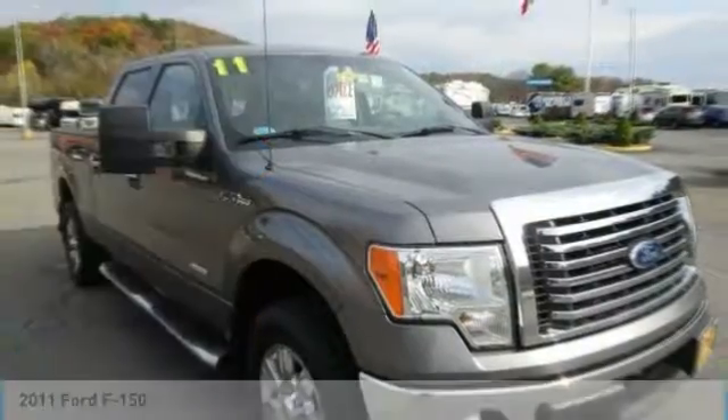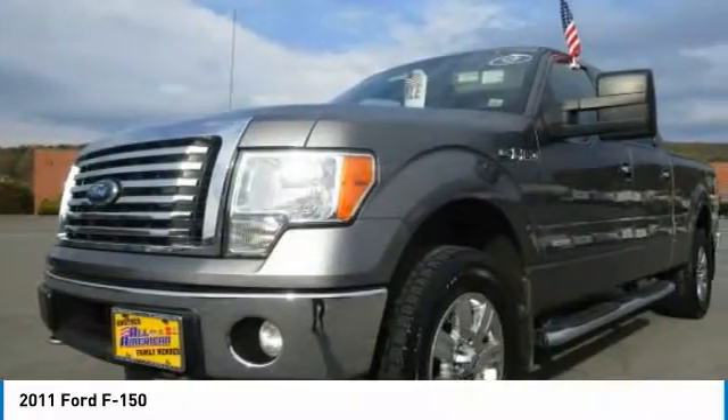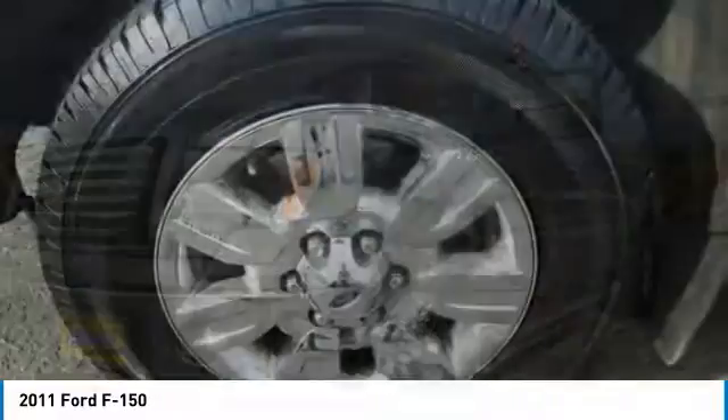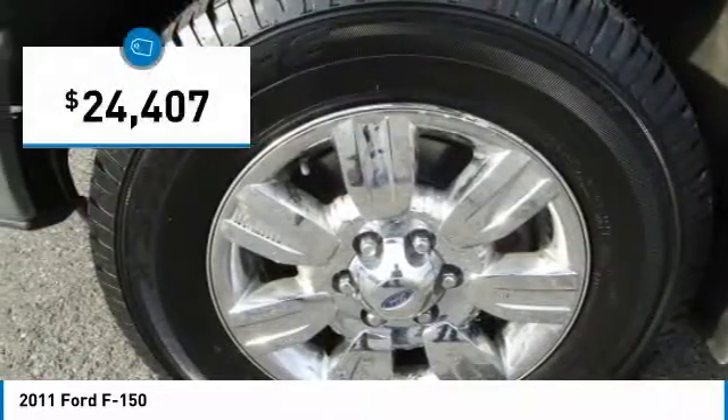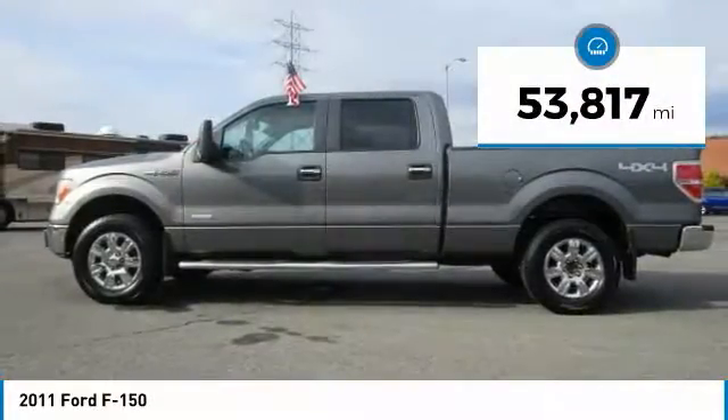2011 F-150. A Ford F-150 knows how to handle any situation. It's built to follow orders, no whining, and is priced below $25,000. This vehicle has less than 55,000 miles.